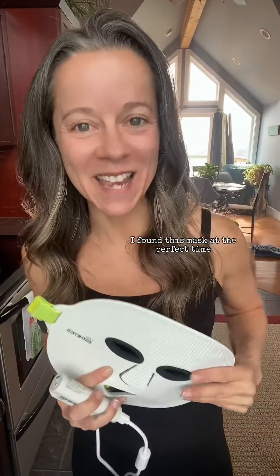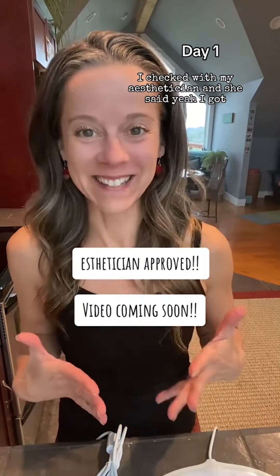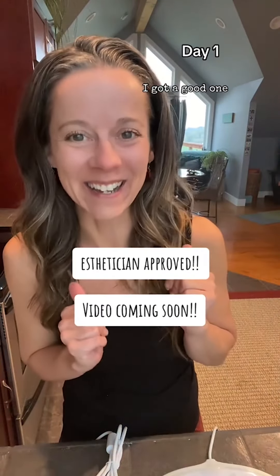I'm 42 and I decided to really start taking my skincare seriously. I found this mask at the perfect time. I checked with my esthetician and she said yeah, I got a good one.